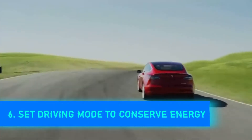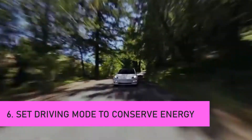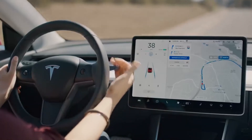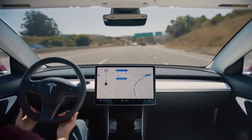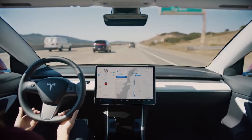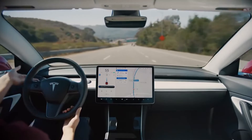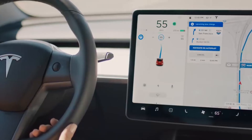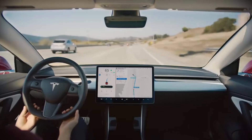Number 6: Set driving mode to conserve energy. Electric vehicles have a lot of torque, which allows them to accelerate swiftly. However, a heavy foot will quickly deplete the batteries, leaving you with far less range than you anticipated. Turn on range mode to reduce the amount of power used by the automobile and improve efficiency. This means you won't be able to accelerate as rapidly, but you'll get significantly more mileage and be able to drive considerably further.